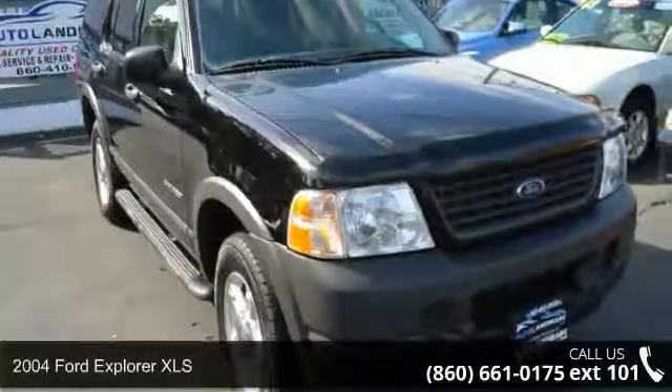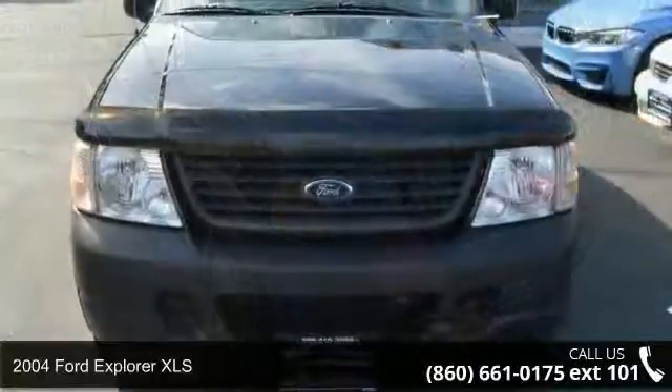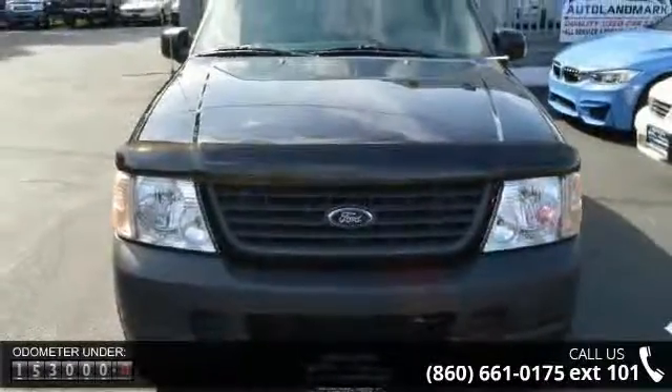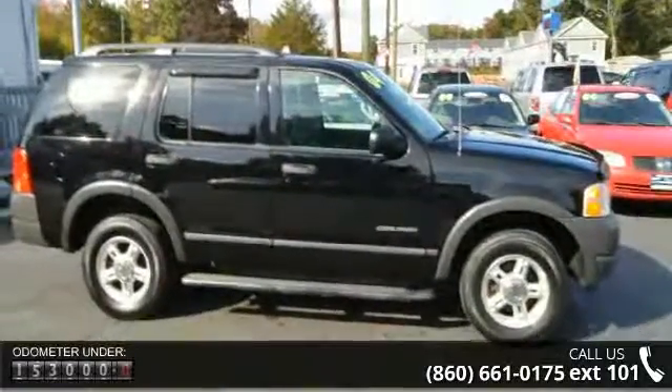Presenting the 2004 Ford Explorer XLS. If you are looking for a first-rate auto, this one could be yours today. This vehicle comes with a reliable six-cylinder engine connected to a smooth shifting automatic transmission.